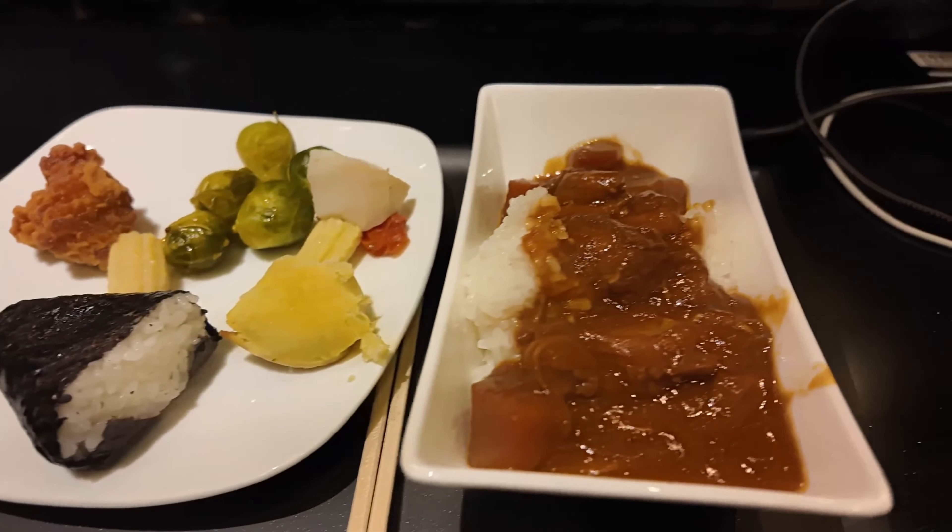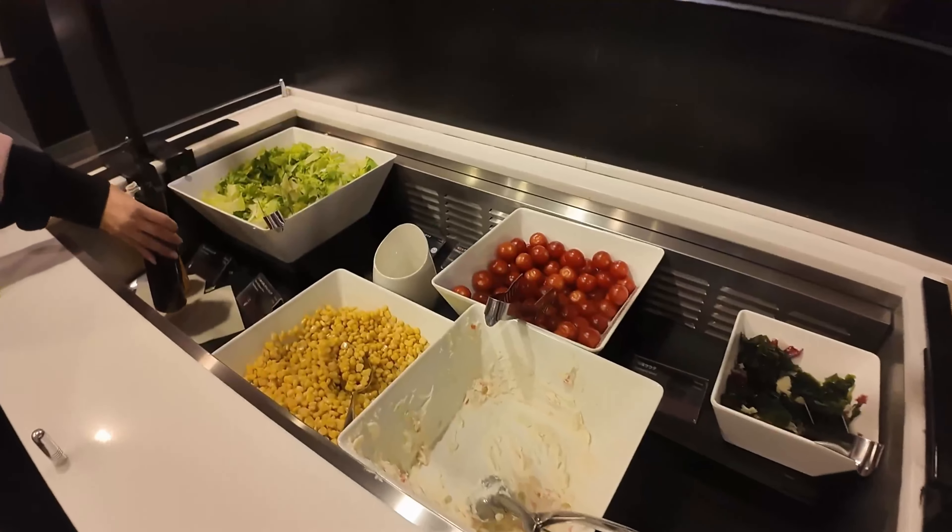The hot food bar has Japanese curry, some veggies, and hamburger meat. I'm opting for the noodle bar — they make the noodles fresh for you. You can choose from ramen, udon, or soba.